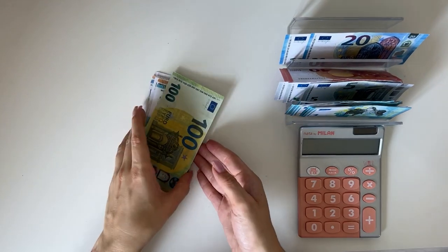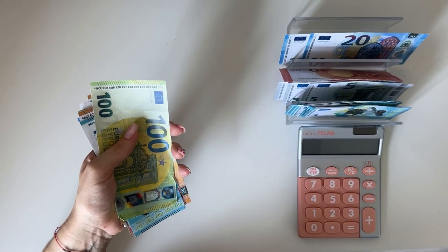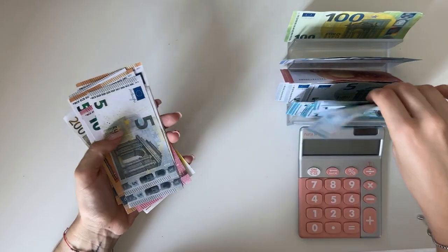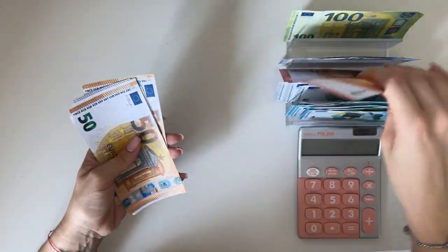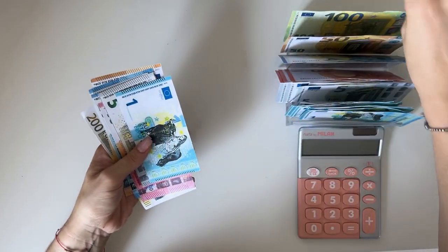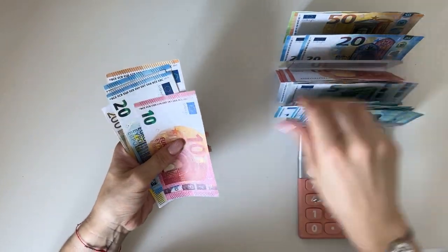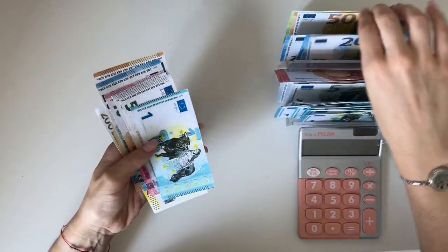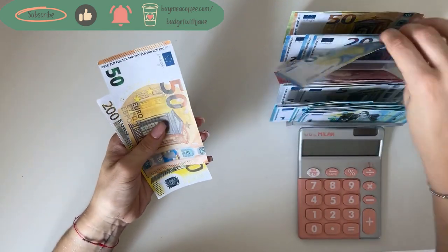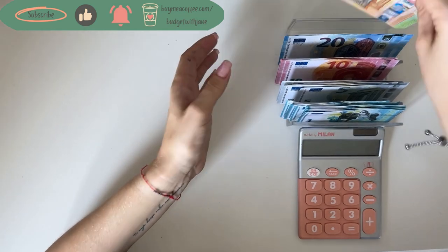Sorry for that little interruption — I got a phone call. I think I was asking how you guys are doing, but I saw on my iPad that I was getting a call and caught it just in time. Okay, let me put these bills down — we can count out of order: 10s, 20s, 50s, and a 200.